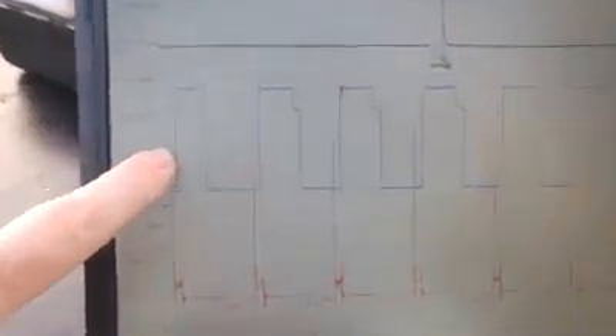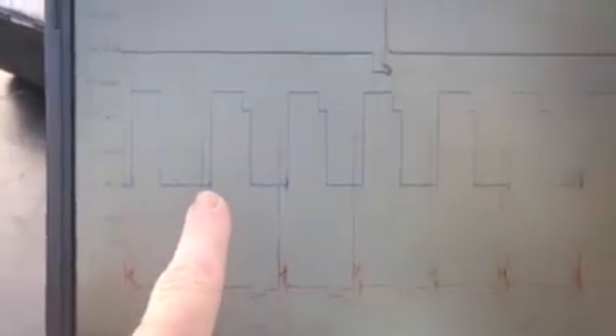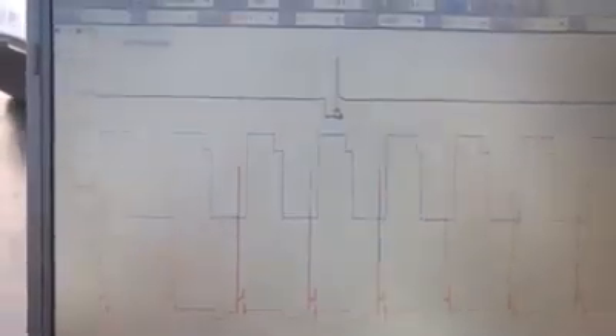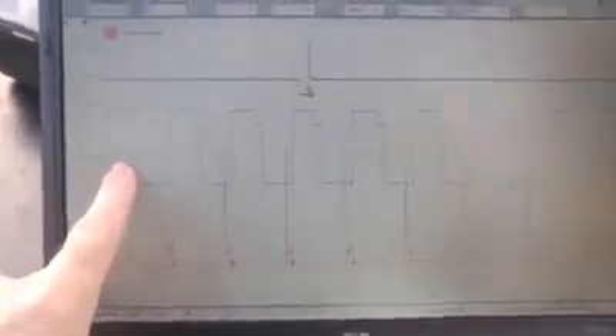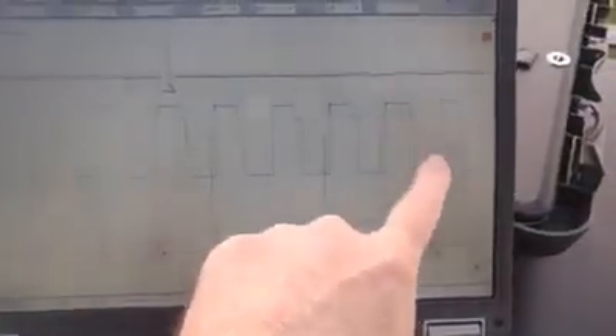If you notice, that signal is narrower — about a 33% duty cycle — whereas all the others are regular PIP signals at a 50% duty cycle. So you have one that indicates number one cylinder top dead center, then two, three, four, five, six, seven, eight, and repeat.